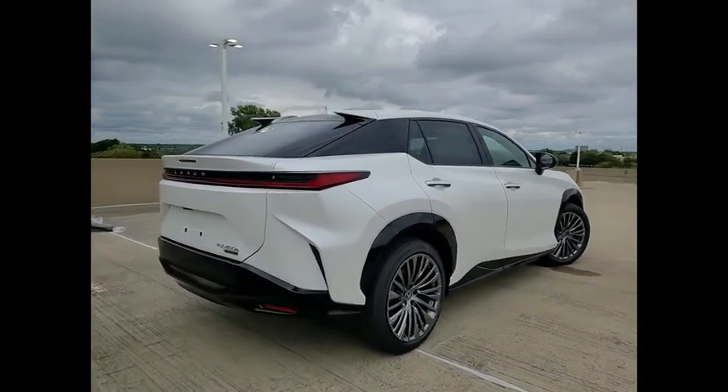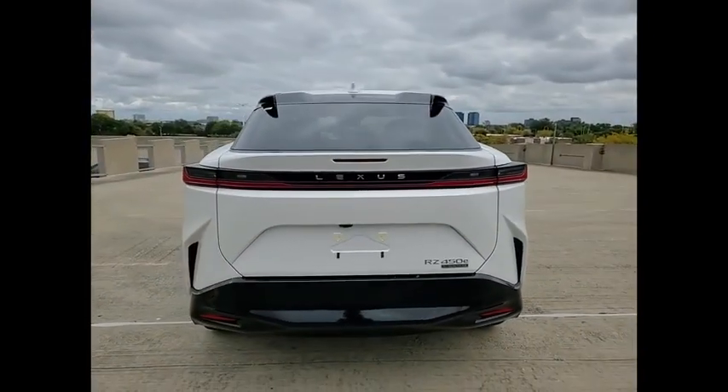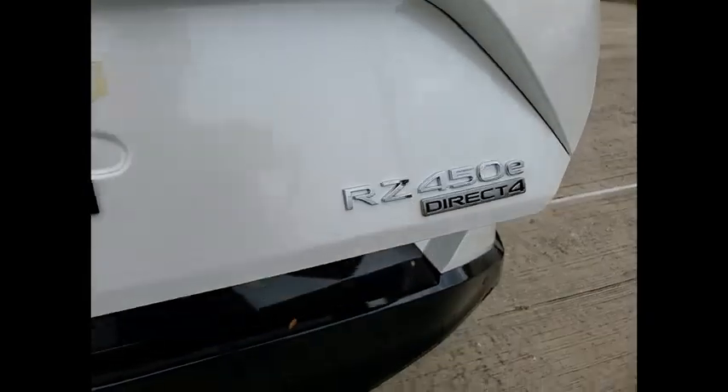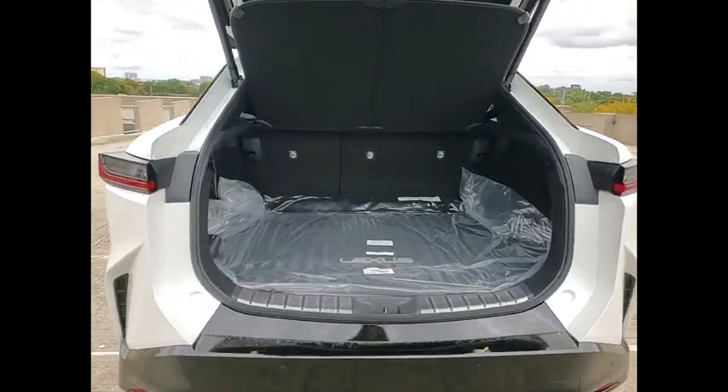Power windows with safety reverse, emergency braking preparation, remote engine start, traction control, stability control, braking assist, regenerative braking system, power brakes, voice activated navigation system, airbags front knee.